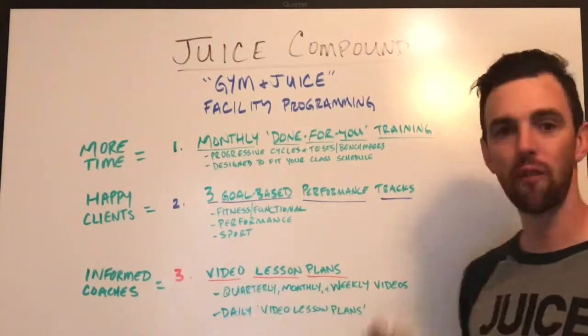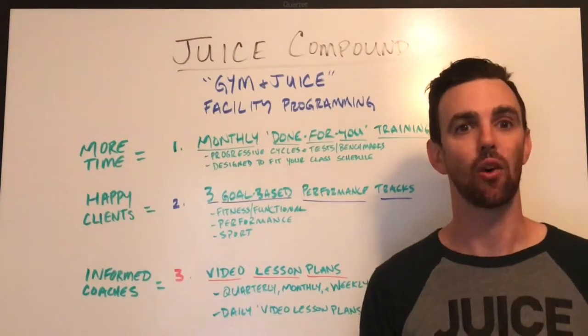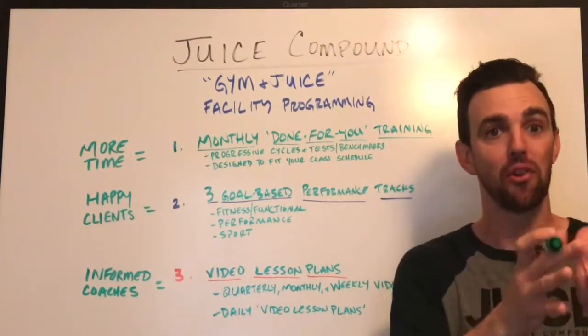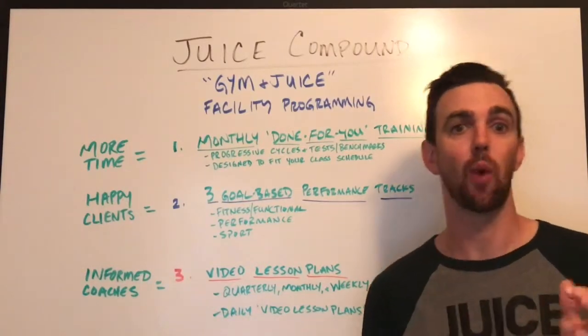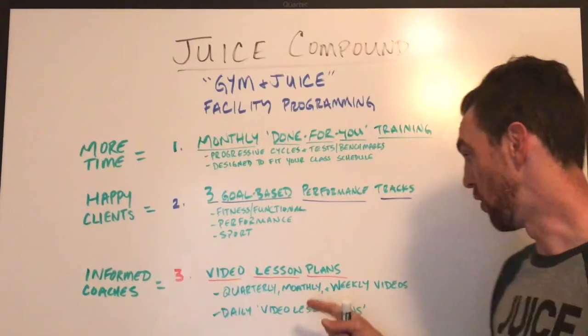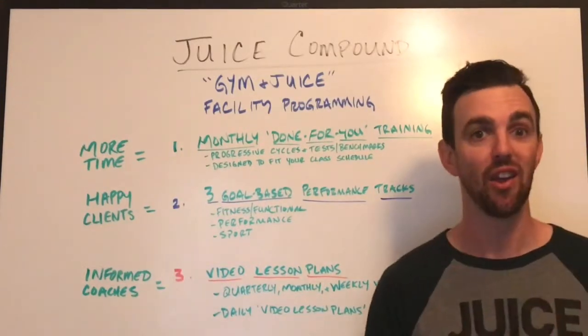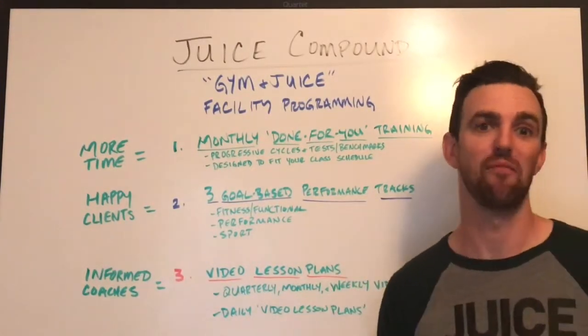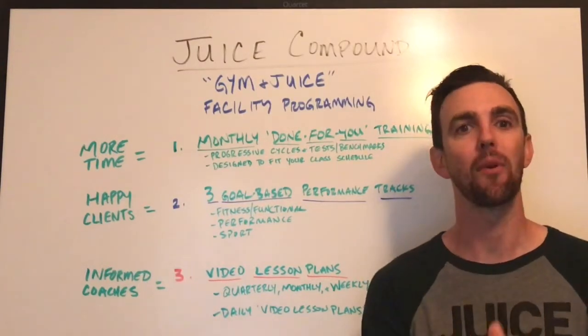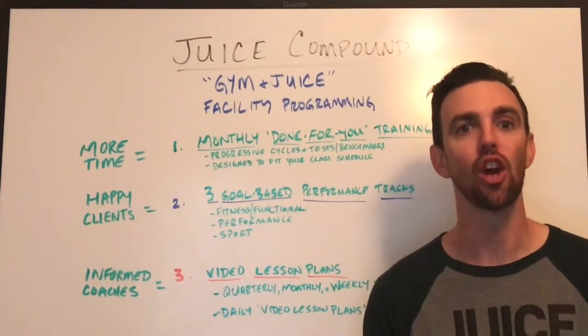Coaches are going to get a video overview of every quarter cycle — here's what we're trying to accomplish for the next three months, here's what we're going to accomplish this month, here's the training focus, and here's why we're doing these things so they can communicate that to clients. There's also a weekly overview of the training so they know how to navigate the week. If Monday is really hard and Tuesday is more technical, they can communicate that and your clients will see huge value.